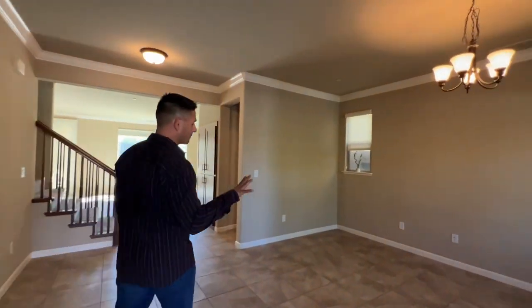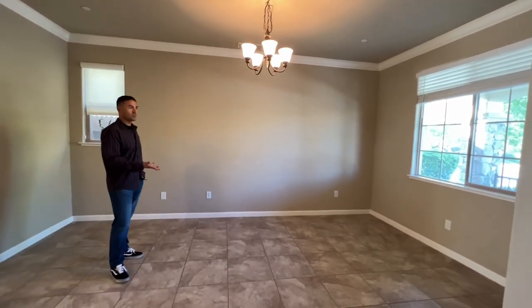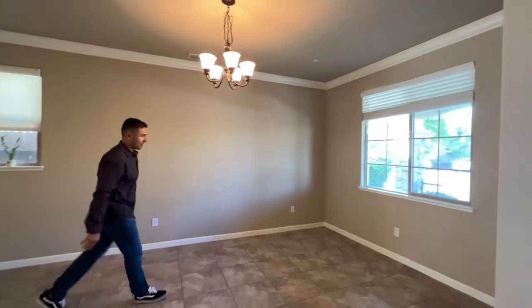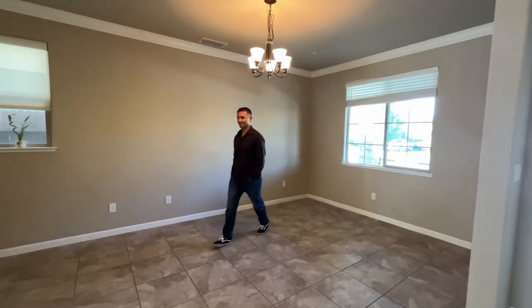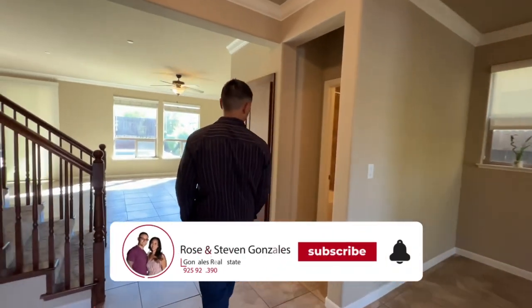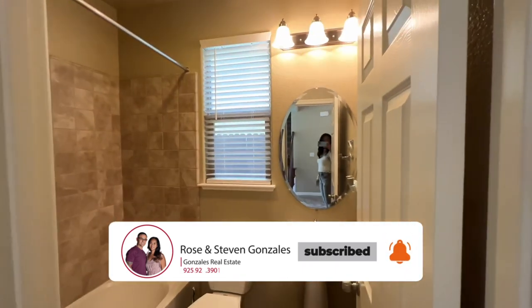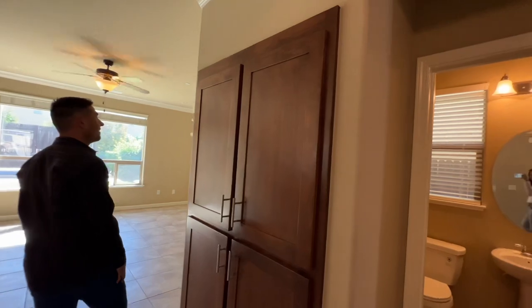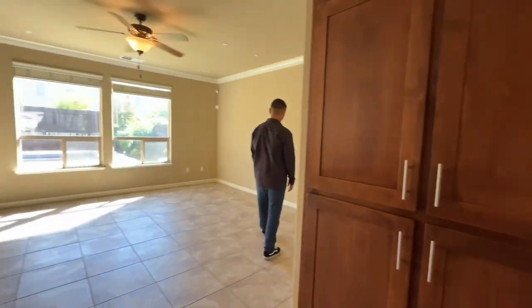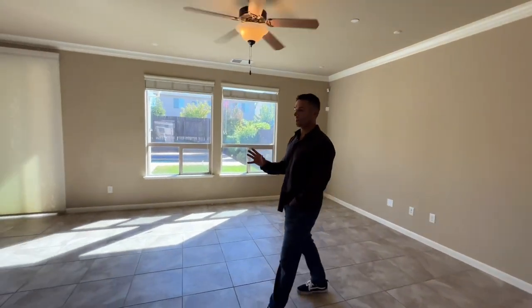Come on in guys. In the front room, you can turn this into a front room or use it as an office as you choose. It's got a beautiful outside window overlooking the front patio. Right next to here is going to be this full bathroom downstairs. Beautiful cabinets throughout.